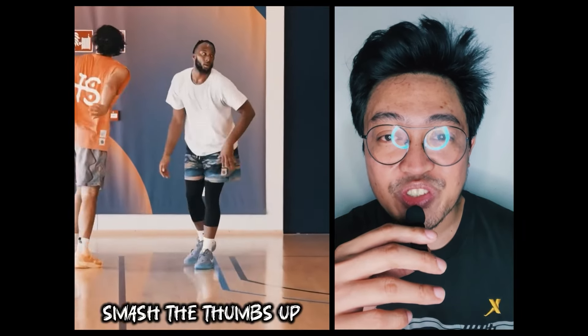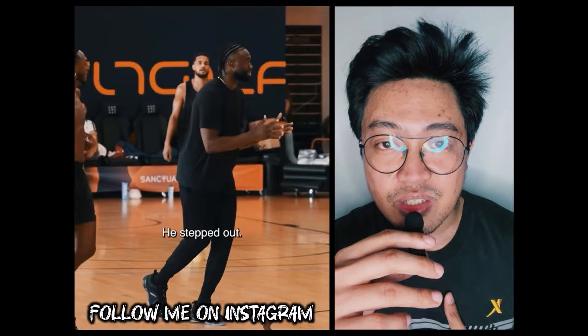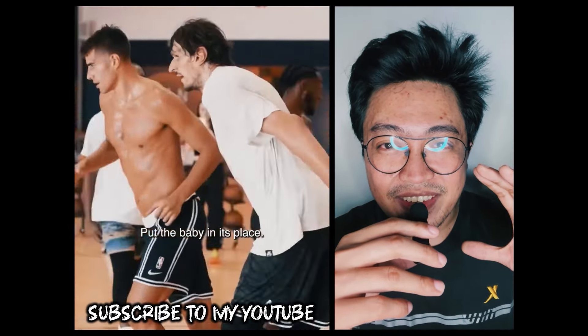Welcome back, this is FreshBear. Smash the thumbs up button, share this video with your friends, follow me on Instagram, and if you're new here, subscribe to my channel for updates. Let's dive in.